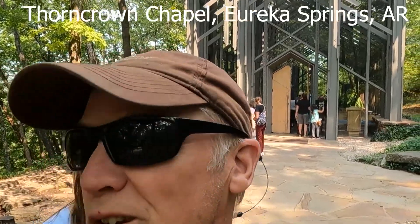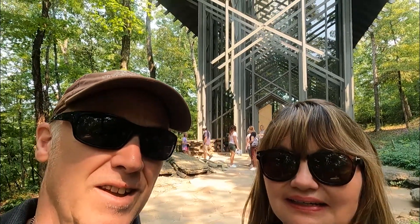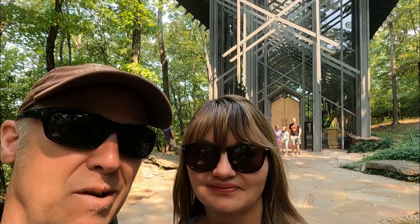RV Shopping Chef here. Here is the wonderful Miss Carol standing in front of Thornecrown Chapel in Eureka Springs. It's a great big chapel kind of off here in the woods. We actually had some friends get married here a few years back — beautiful location. We thought we'd pick this up while we were traveling, so we'll actually go and take a closer look.